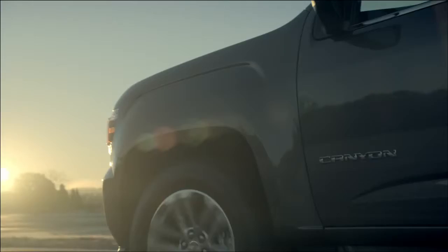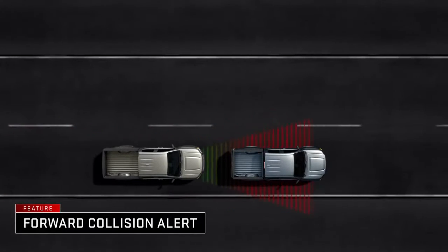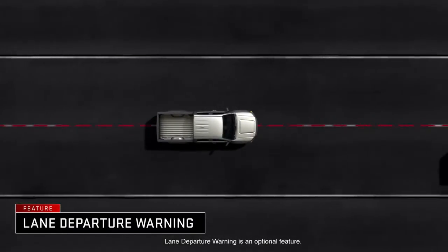Safety in the 2015 Canyon is interesting because it incorporates multiple features. The available forward collision alert senses and warns if you're getting close to the vehicle in front of you. When you drift out of your lane, the lane departure warning system gives you an audio and a visual alert.